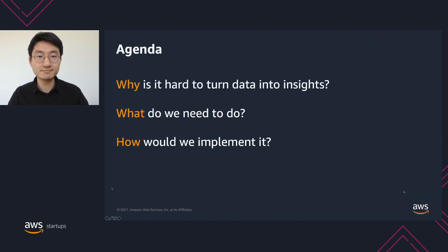Let's look at today's agenda. Firstly, we will discuss why it is hard for our customers to turn data into insights. Then, we will talk at a high level about what are the things we need to do. After that, Marvin will take over and tell us the two most common design patterns to build out a batch processing layer on AWS, which is the most common place for our customers to start their data journey. Marvin will also walk us through how to extend your batch processing layer to a more comprehensive modern data architecture.